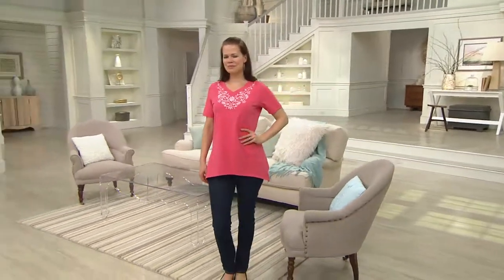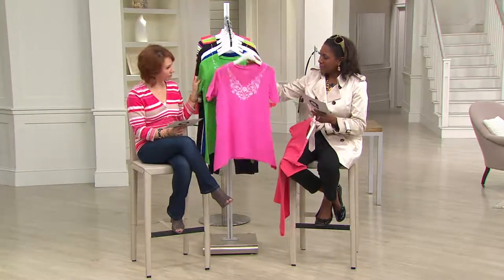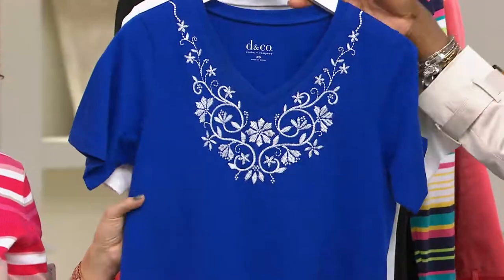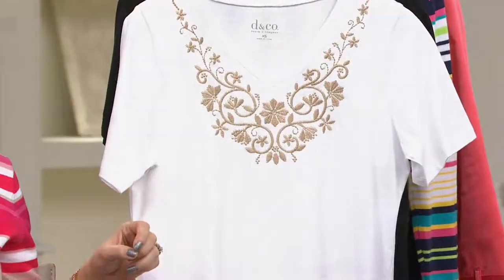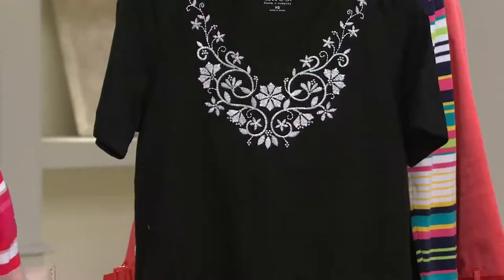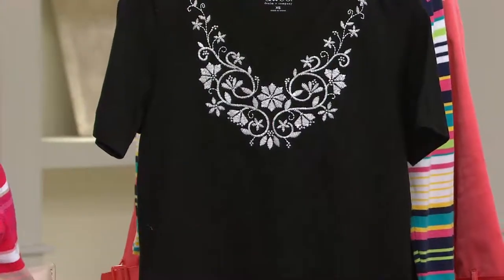It's $15.26 — you can't beat that. If you want the coral it's last call. You also have azalea pink, summer green, bright royal blue, white with the khaki embroidery — just a few dozen of those left — and finally the black. A little spectator action with the black and the white.